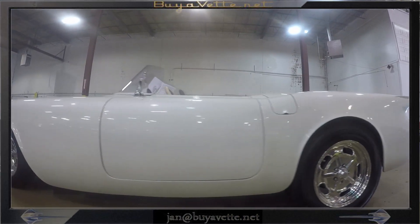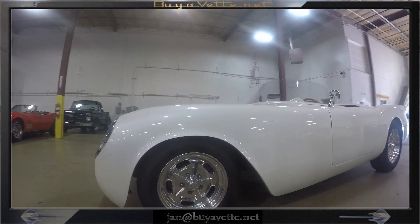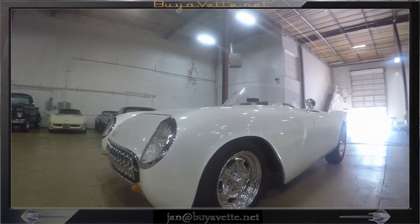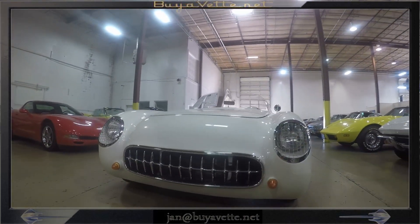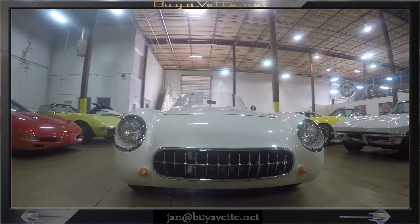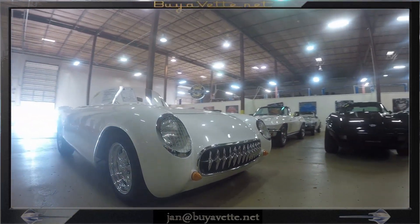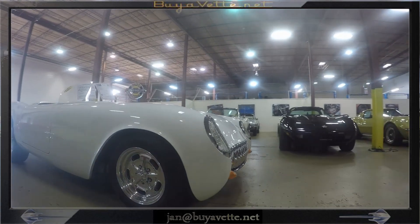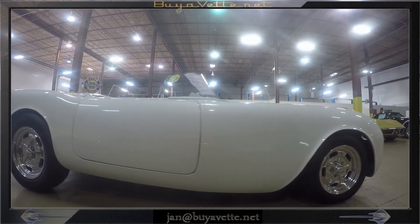It's been consigned for sale here at Bayavet.net. We're looking forward to meeting you and showing you this nice car so that you can take it home to your garage. Add it to your collection. It's a really nice and very special 54 Restomod.